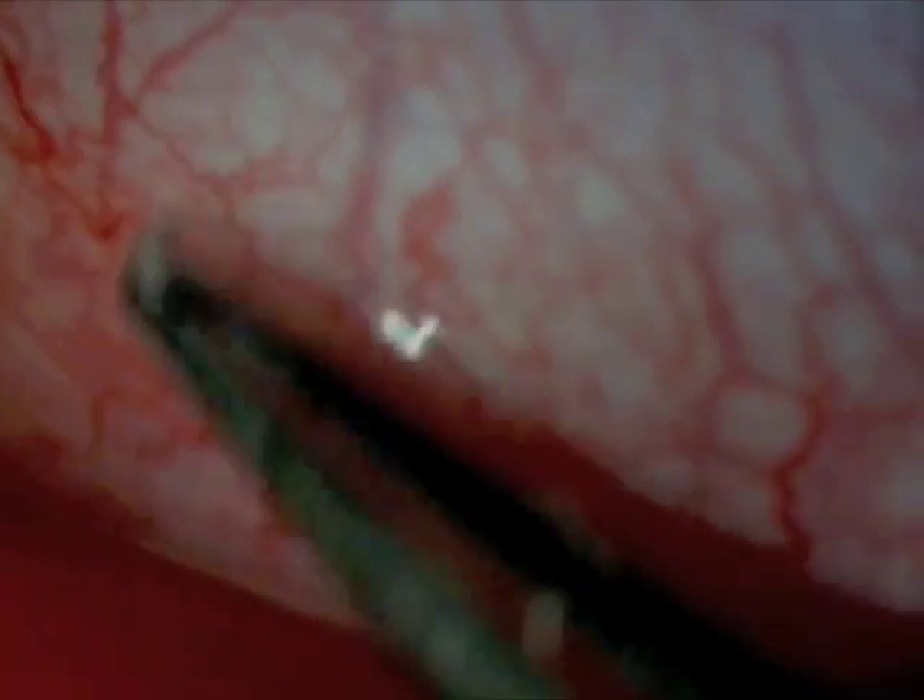We recovered five organisms in the right eye and four organisms in the left eye, and we preserved them in saline solution.